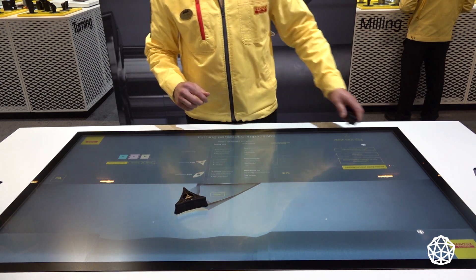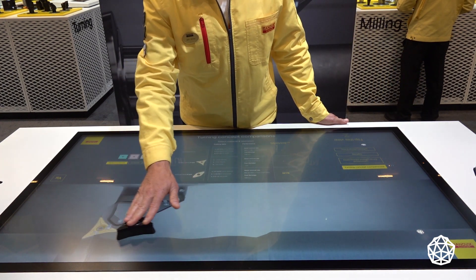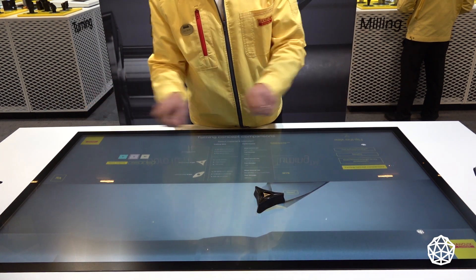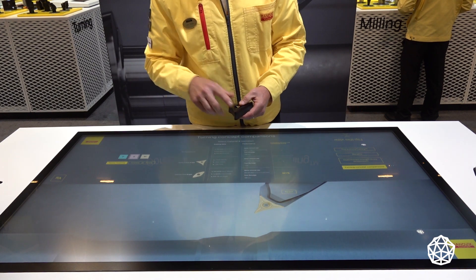These tools are only limited by your creativity. This particular insert I've actually done pinch turning with, where I'll turn one direction with the upper turret but turn the opposite direction with the lower turret from opposite ends — countering the harmonics and increasing productivity.